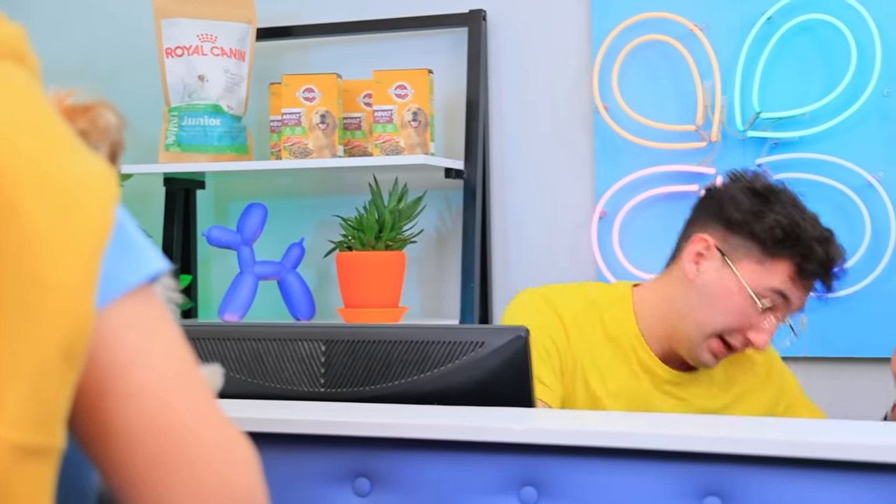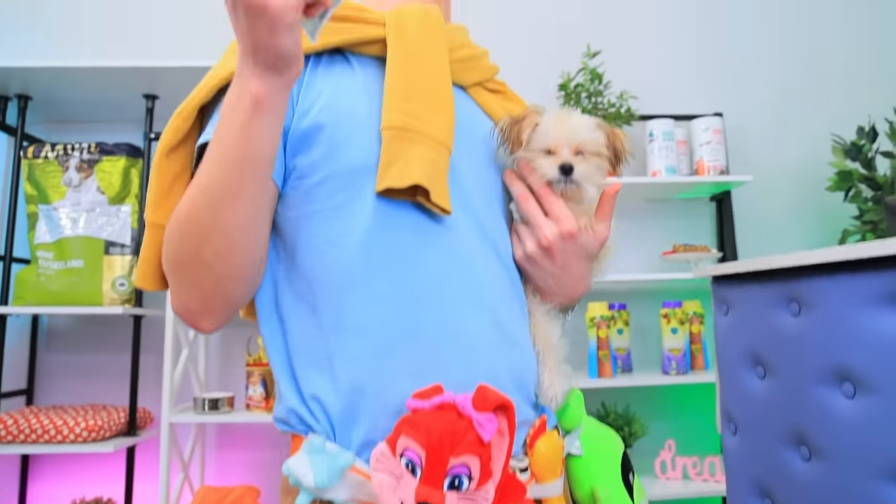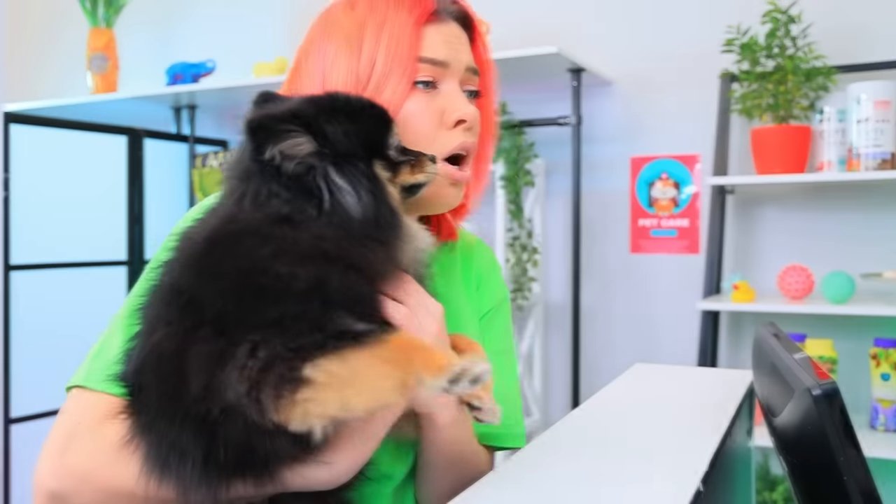Hold on! You forgot the dog! Oh no! How could I do that? Aw, man! I have an idea! An organizer belt just for dog toys! Amazing! This is for you! Hurry up!